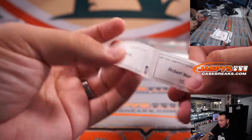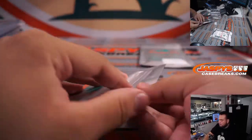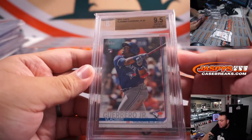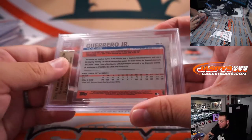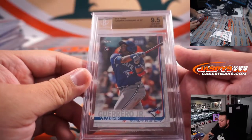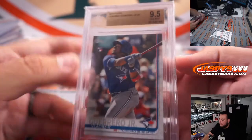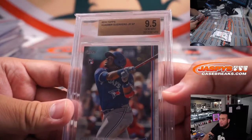Down to the last couple packs. Patrick Evans at pack nine — a little Vladdy Jr., 2019 Topps no-number short print, graded 9.5. If you notice, there is no number on the corner — no number short print. There are no subgrades, but it graded at 9.5. Very nice, a Vladdy Jr. short print.